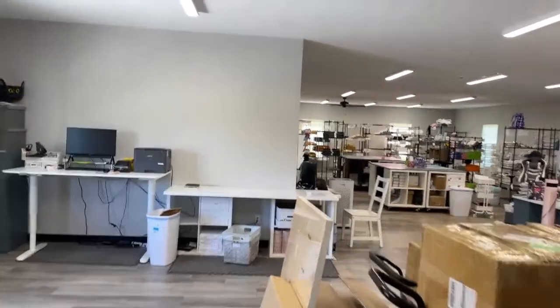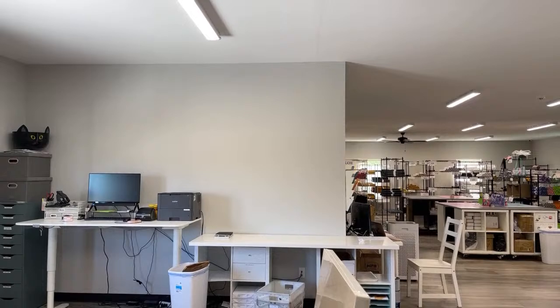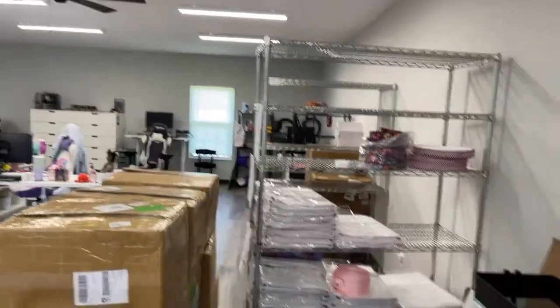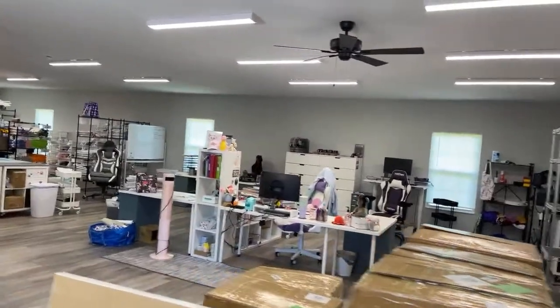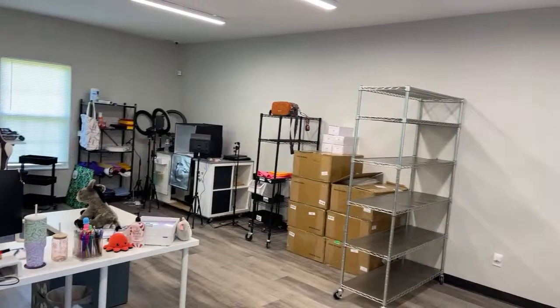When you walk out, you're now in HQ - HQ proper. This is all the new space that we built on. This is where we pack orders, roll vinyl, all that stuff. This is our desk area, and this is new product shelving for things that need to be done. There's also a little photography area and a little bit of overstock.